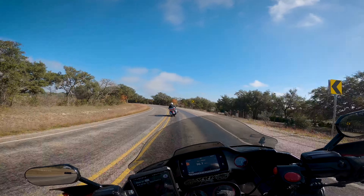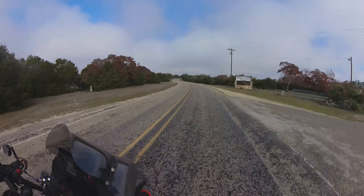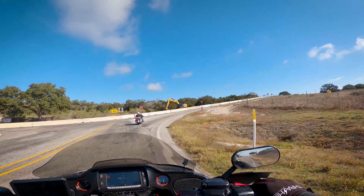When it comes to amenities, it's feast and famine. In Boerne, you're going to have gobs of lodging, food, and gas options, but on the north end there's literally nothing, so be sure to fill up those bikes and bellies before you leave.